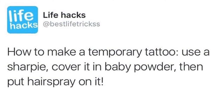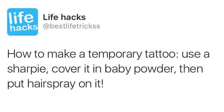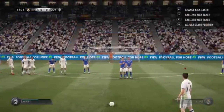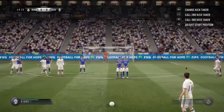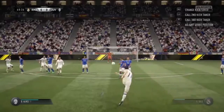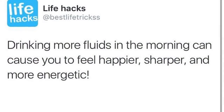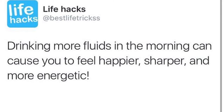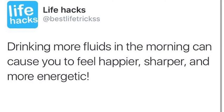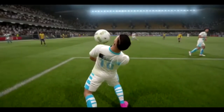For a temporary tattoo, use a Sharpie, cover it in baby powder, and then spray hair spray on it — that apparently makes it last. If you drink more fluids in the morning it can cause you to feel happier, more energetic, a bit sharper, and more awake — it's just better for you.